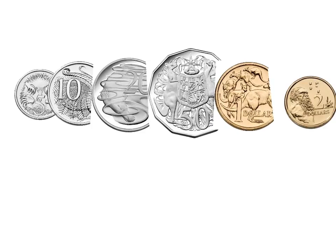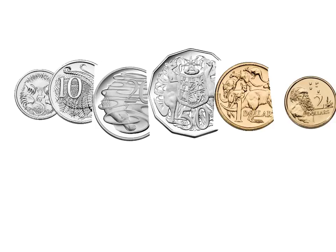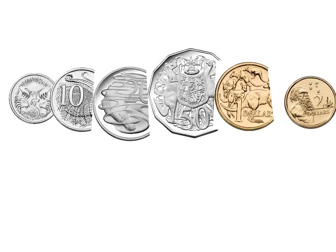With the $2 coin you could buy more things than you could buy with the $1 coin, the $0.50 coin, the $0.20 coin, the $0.10 coin, and the $0.05 coin. That also means that the $0.05 coin you can buy the least amount of things with — it is worth the least amount of money. I hope this helps you understand how to order the coins from least valuable to most valuable.